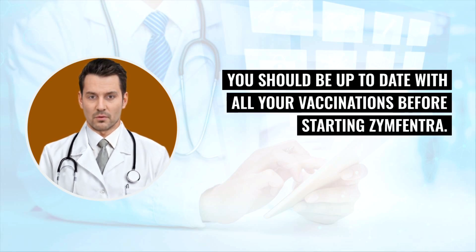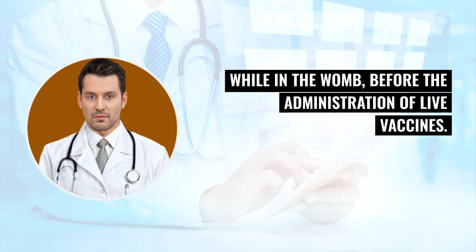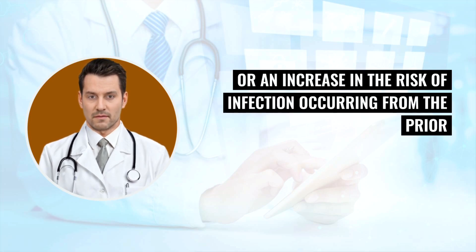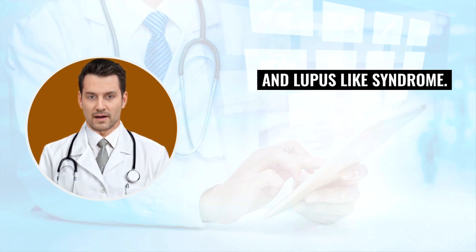You should be up to date with all your vaccinations before starting Zinfantra. Live vaccinations should not be given to people prescribed infliximab. A six-month waiting period following birth is recommended for infants exposed to infliximab products while in the womb before the administration of live vaccines. Other warnings include a risk of additive immunosuppressant effects or an increased risk of infection from prior or concurrent use of biological products, exacerbation or new onset of neurological reactions such as CNS demyelinating disorders, and a risk of the development of autoantibodies and lupus-like syndrome.